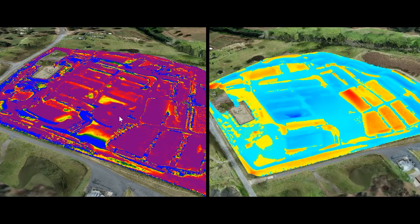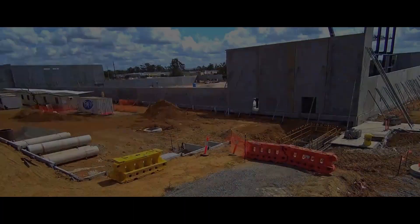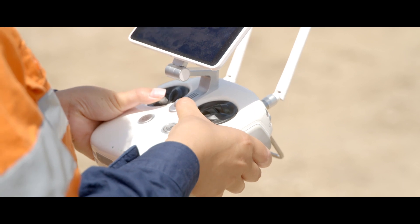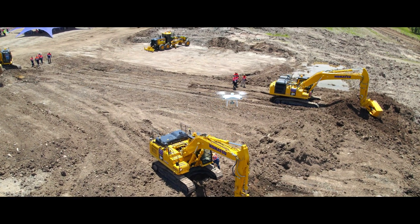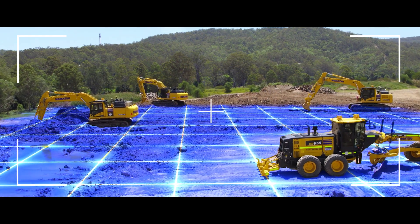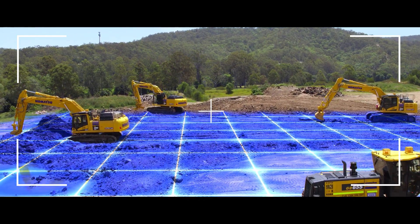We plan. We design. We build. We expect to achieve more in less time on every project as the construction industry digitally transforms. Komatsu Smart Construction has a vision to streamline this transformation to be more efficient and profitable.